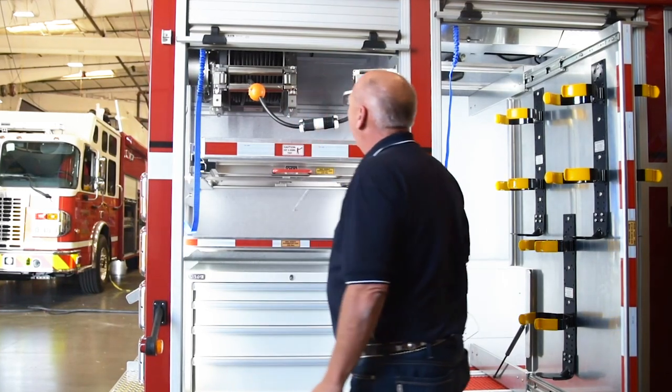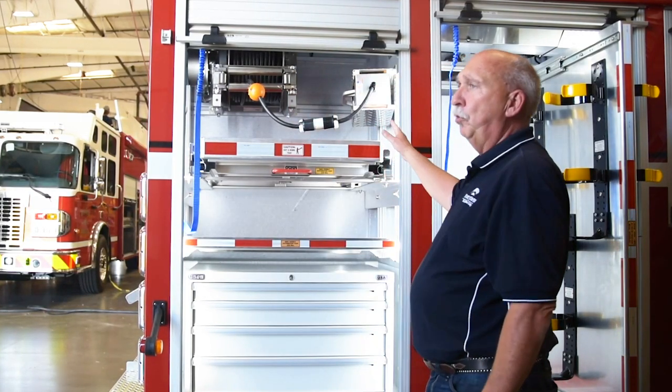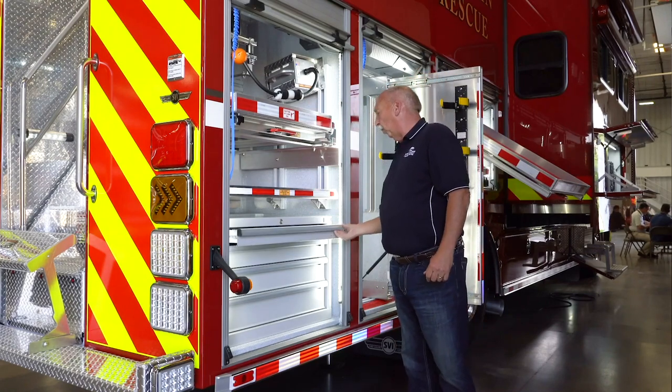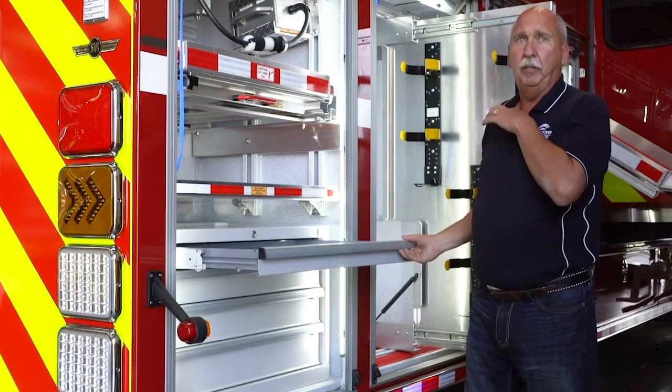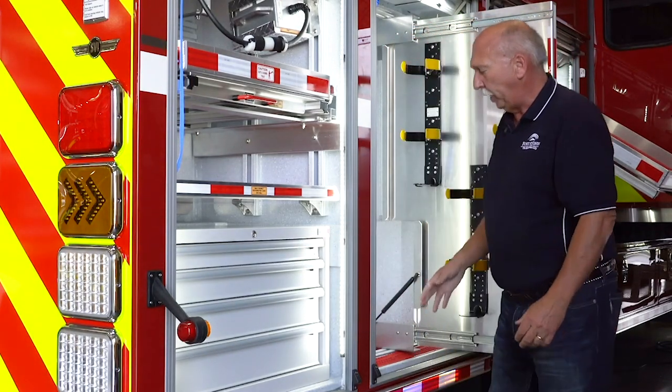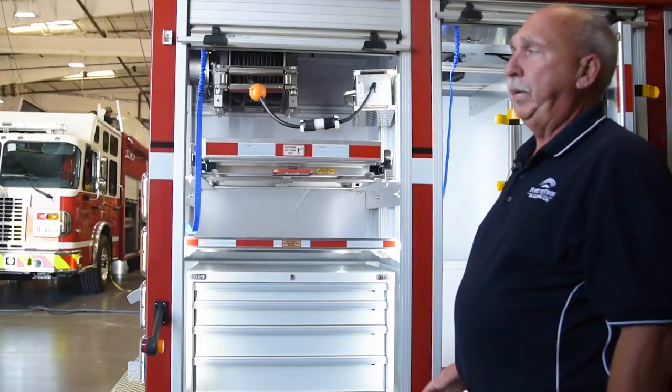This compartment has our 150-foot cord reel. It has small slide-out trays and tool boxes for small non-fire tools we can store out of the way but with convenient easy access.